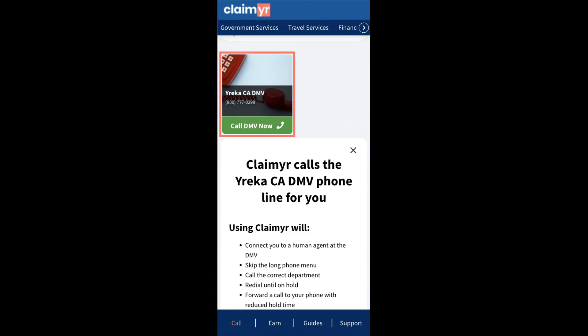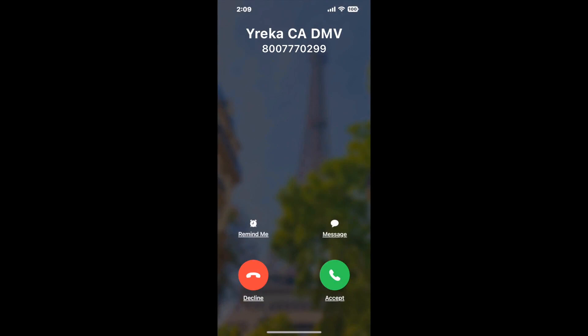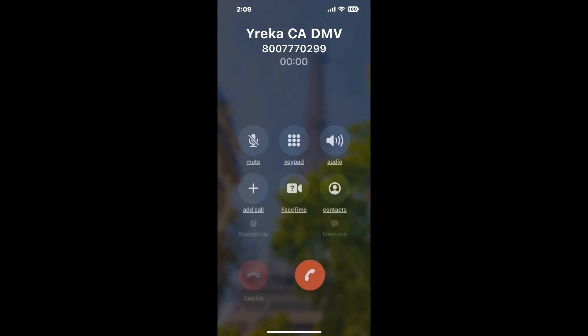Claimyr can automatically call any phone line for you. It'll connect you directly to a human at Yreka CA DMV. It dials the number and stays on hold for you while it waits for an agent to take the call. When it detects an agent, it'll send the call to your phone. And here is Claimyr sending me a callback from Yreka CA DMV with an actual agent on the line.